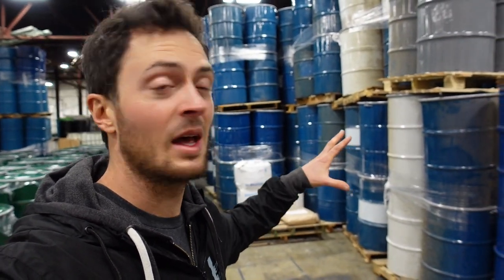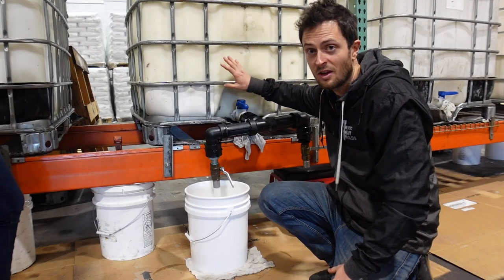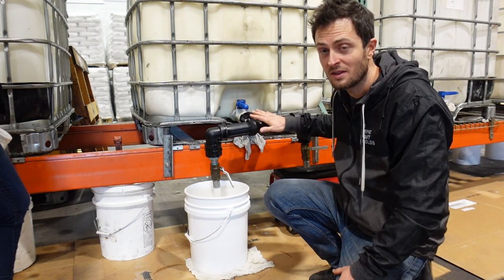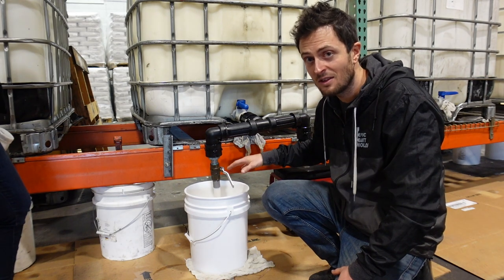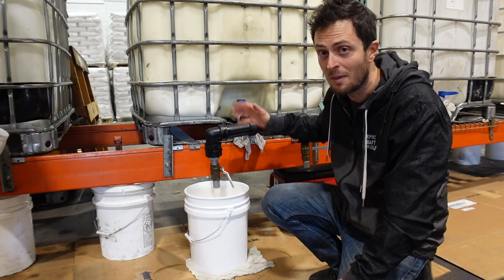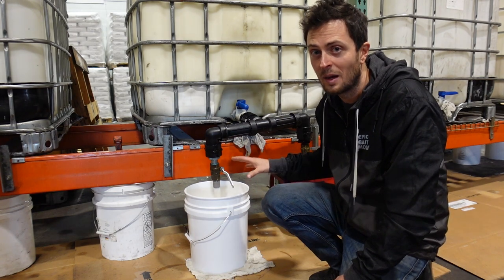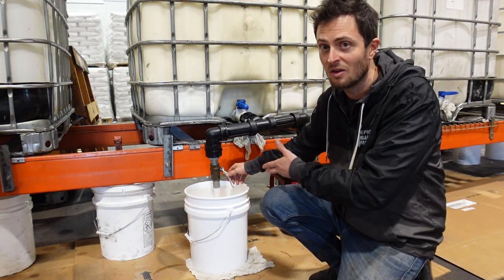After all the ingredients are mixed and put through the vacuum chambers, they go into different pails, 55-gallon drums, or 150-gallon containers, then sent off to the customer. At the bottom they put on a spigot attachment to fill the buckets — this prevents air from getting mixed back in. Some other companies pump out of these into their buckets, which stirs it up and adds micro-bubbles. This method minimizes the amount of bubbles that enter the plastisol.